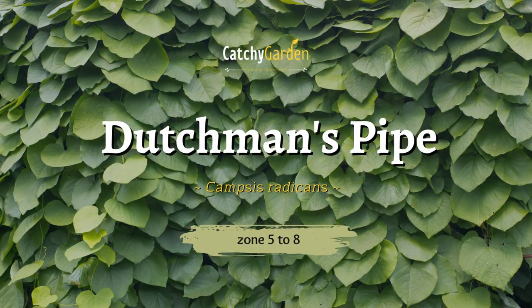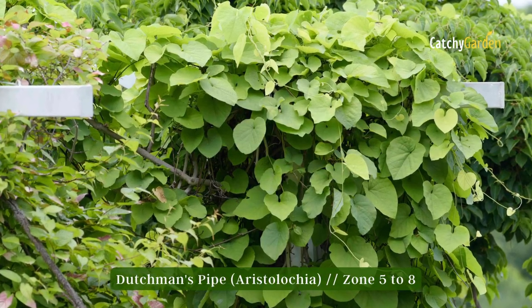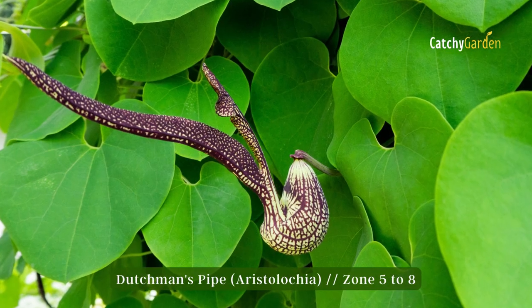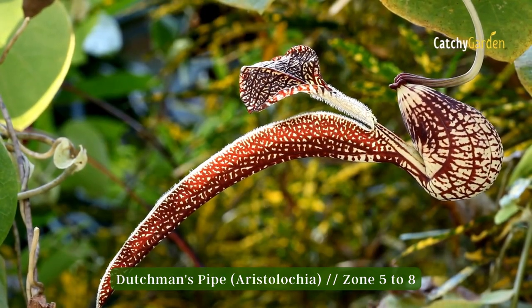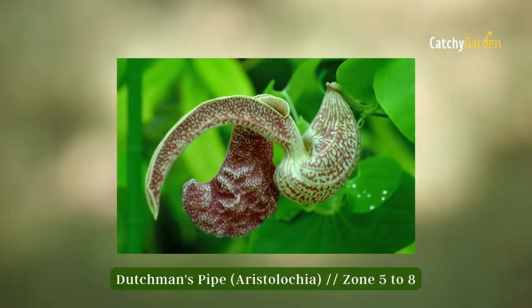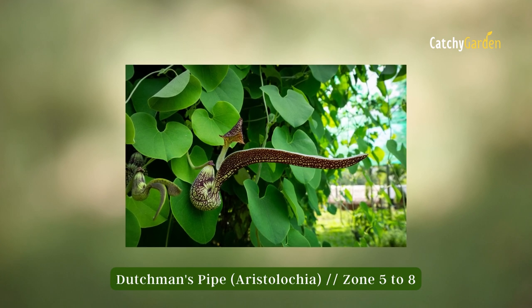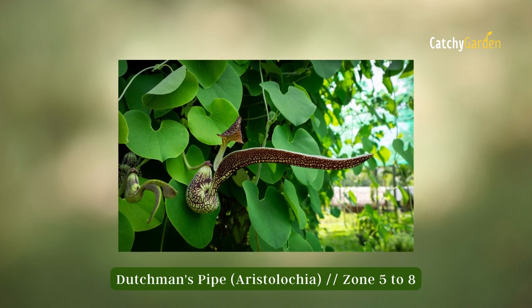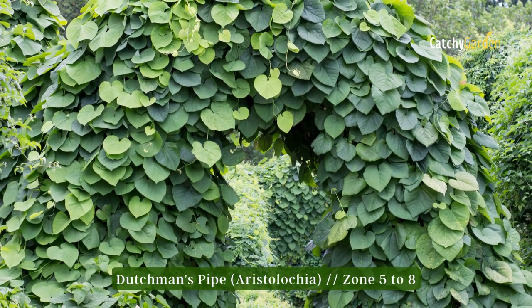Number two: Dutchman's pipe. Heart-shaped leaves up to 10 inches in width characterize the Dutchman's pipe plant. In the spring, it blooms with unusual purple flowers that take the shape of a pipe. This vine prefers full sun but will still thrive in partial shade if given the right conditions, including well-drained soil. The optimal range for a Dutchman's pipe is zones 5 to 8.